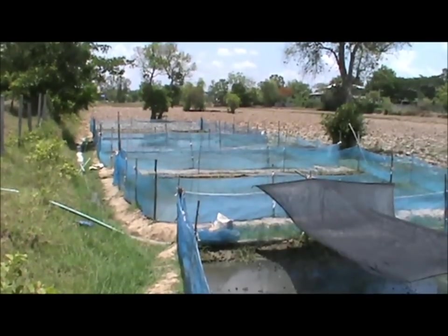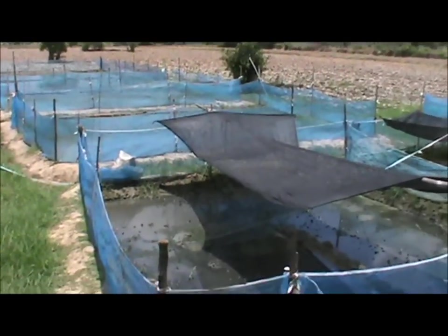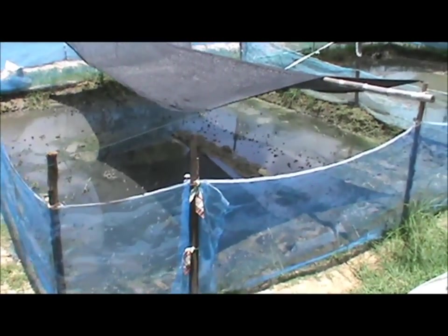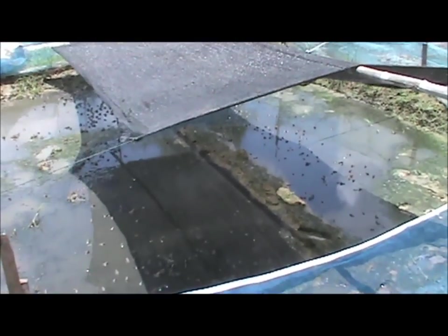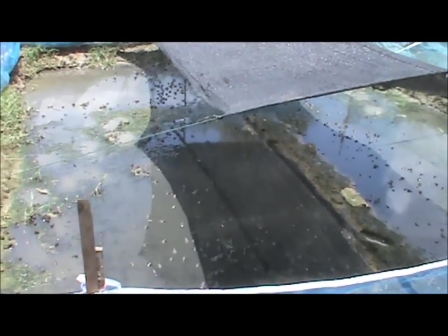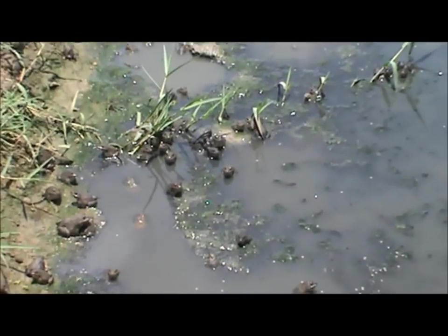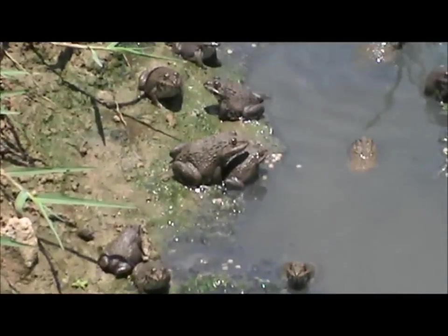This is actually a different owner that has these. These ones are quite a bit bigger — maybe he's got more frogs. This is quite loud when they all get going. These frogs are a little bit bigger too. That's a bigger one.